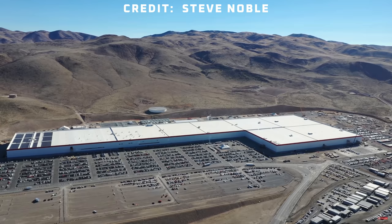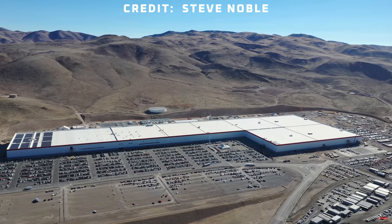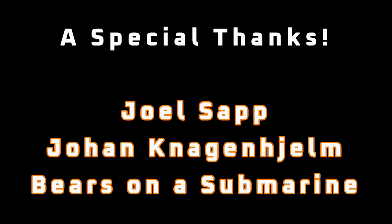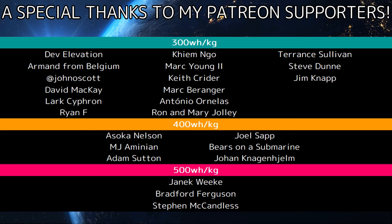If you enjoyed this video, be sure to like and subscribe. I also have a Patreon, Twitter, and a subreddit — you can find the details in the description. A special thanks to Joel Sapp, Johan Kanagenjelm, and Bears on a Submarine for your generous support of the channel, and all the other patrons listed in the credits. I appreciate all of your support, and thanks for tuning in.